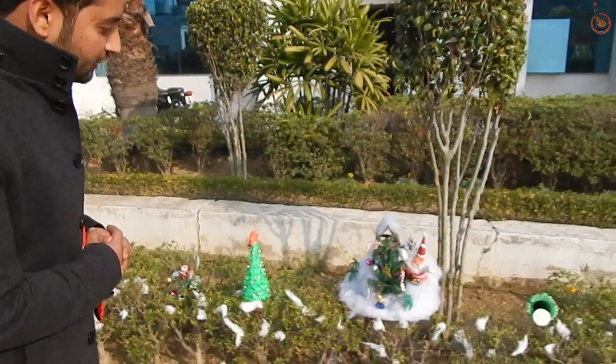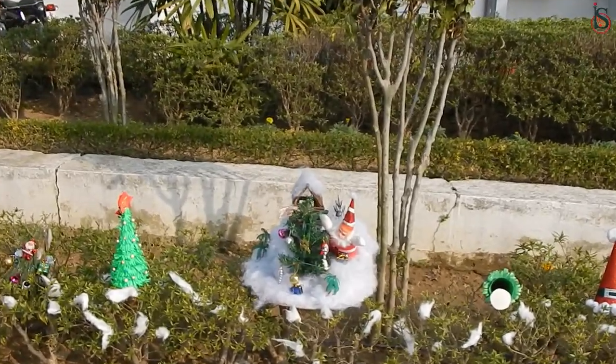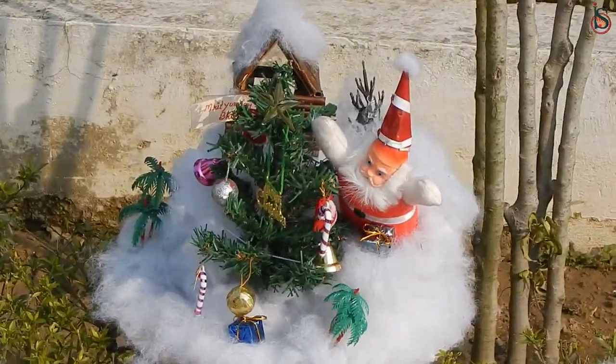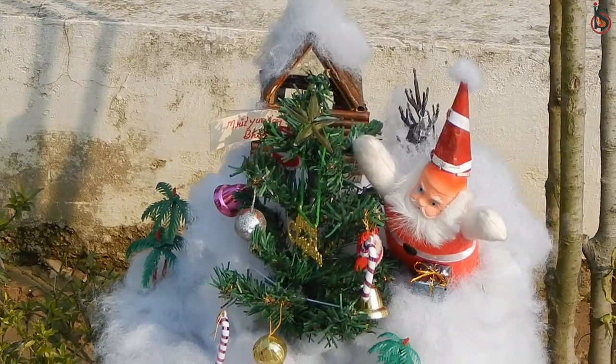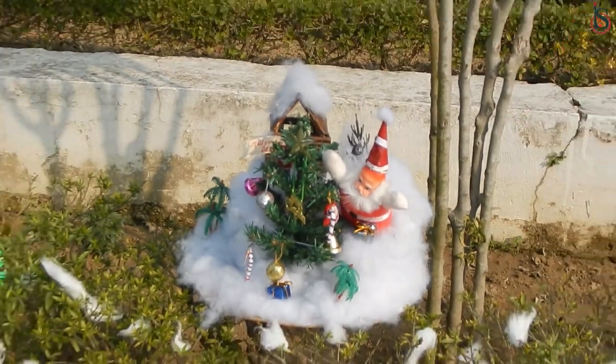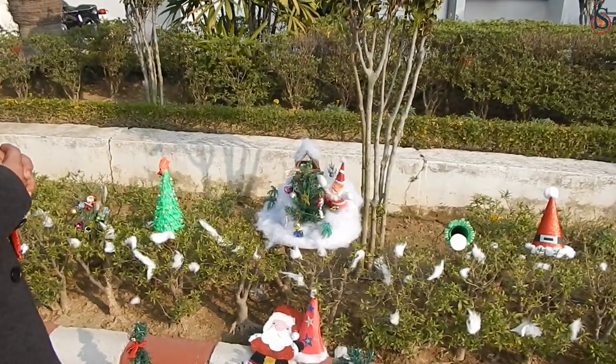Wow, how beautiful is this Christmassy house! If we can take a close-up — we find the candies hanging, the Christmas bells are there, the star is there, and you can see how beautifully the house is covered. It's a long house, covered with snow, and a Santa saying hi to you.